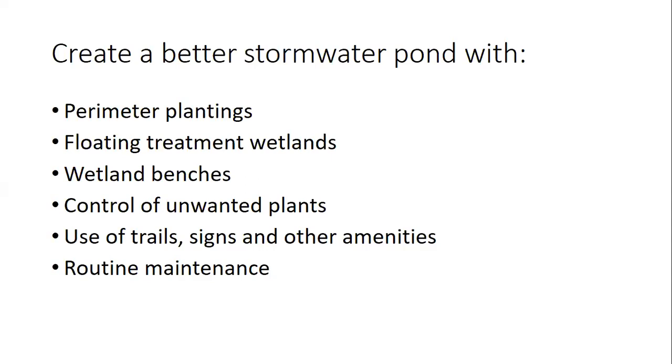Construction of a wetland bench in an existing pond requires grading equipment like a backhoe or excavator, an experienced contractor or equipment operator, and possibly permits from the North Carolina Department of Environmental Quality. It's also important to control unwanted plants — being vigilant about inspecting for and removing invasive and potentially harmful plants is one of the best ways to keep a pond attractive and functioning properly. You can also use trails, signs, and routine maintenance to draw people to your pond and make it a neighborhood amenity.